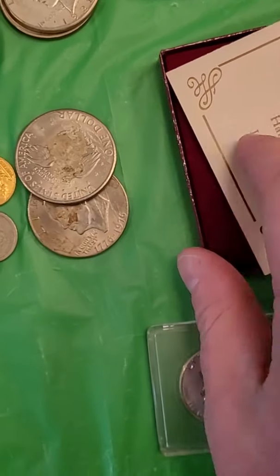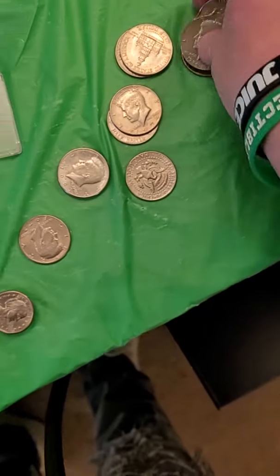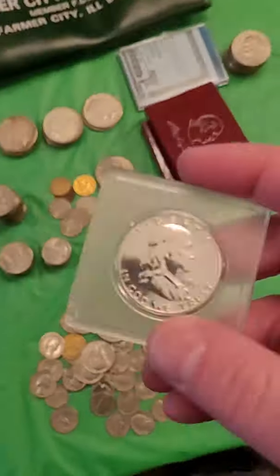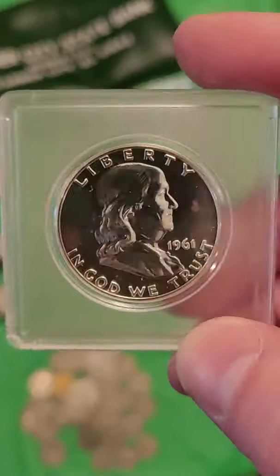Now these little things here — they're 90% silver proofs — these should sell for like $10 a piece on Whatnot at least. We're up to about $285, then $295. We got $5 here in clad, that's $300. $10 here in Susan B. Anthonys — clad — $315 for all that.